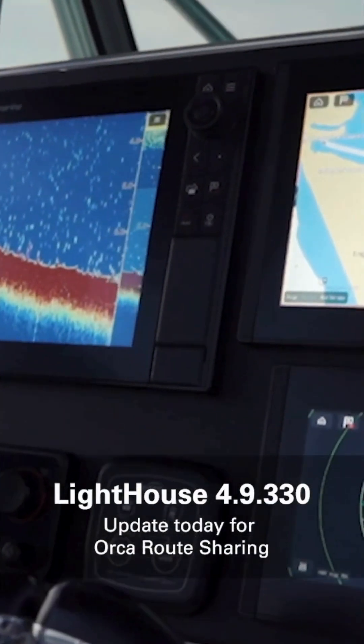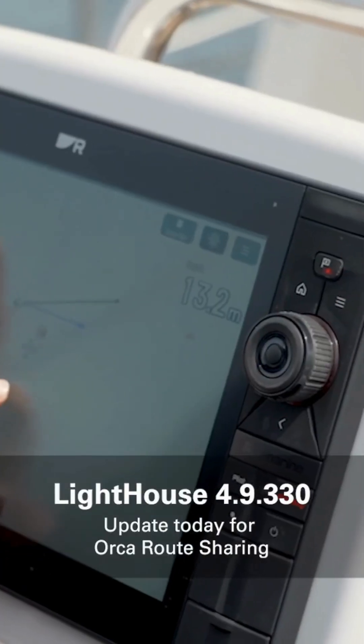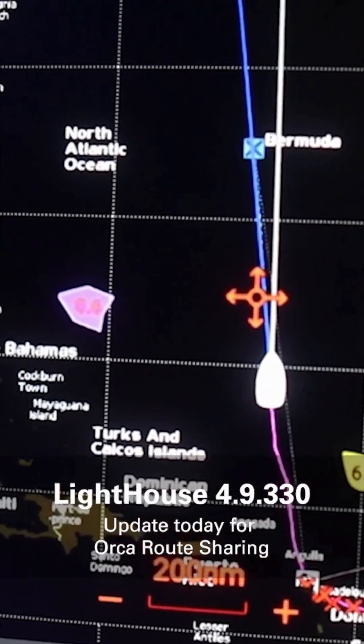Orca's real-time route sharing works on all Axiom models as long as they're updated to Lighthouse 4, version 4.9.330 or higher. You can get the latest update from Raymarine.com or install it via Wi-Fi. Thanks for watching. See you out there on the water.